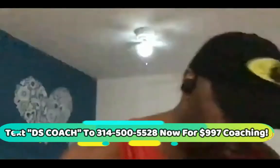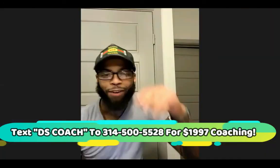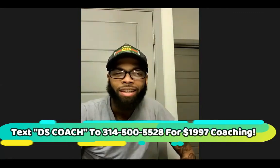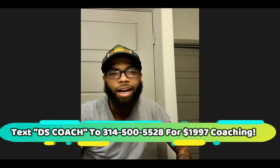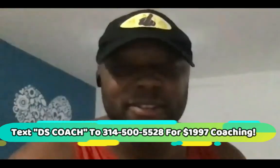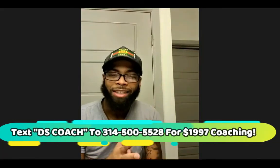How long was the first ad running before the initial message came in? The first ad ran for like six hours, if that. I spent $17 and made my first sale. And how much did you pocket on your first sale? It was about $1,000.